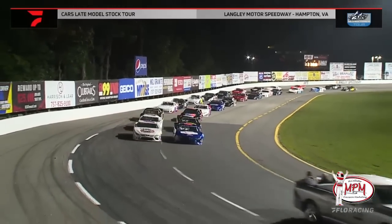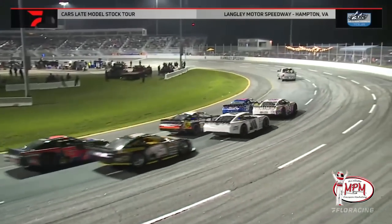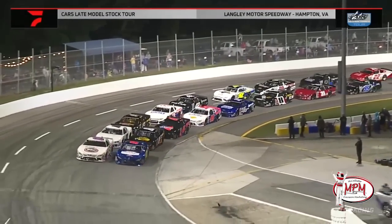It has been quite the journey for the Solid Rock Carriers Cars Tour on the late model stock side. Who would have thought that since 2015 the series would be as powerful as it is here today, with so much more still to come.